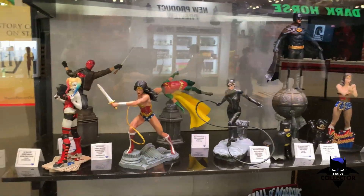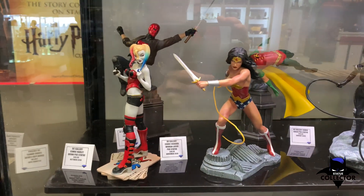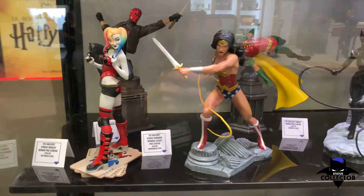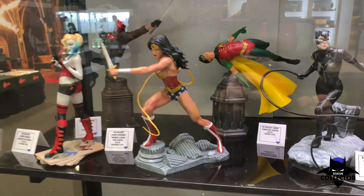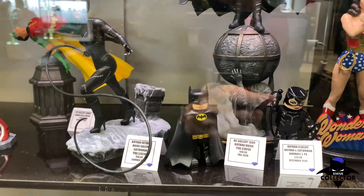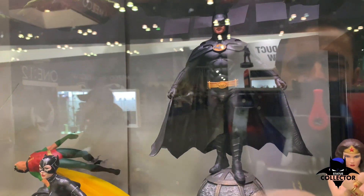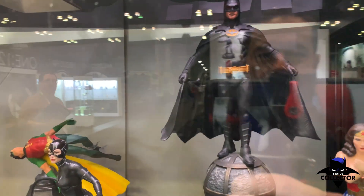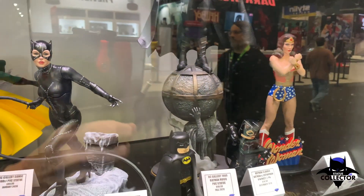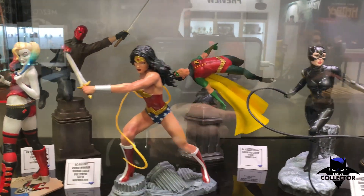Here at Diamond Select, this is some of their DC stuff. Can't really tell on the scale — it kind of looks like maybe eighth scale, bigger than tenth. PVC with cool detail on these. For all the Keaton fans out there — sorry about the glare from the glass — this one looks pretty cool. Like the pose. Looks like Robin's falling off his perch back there.